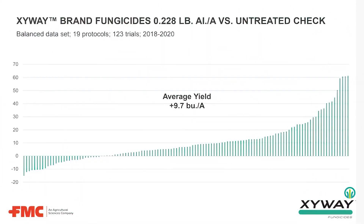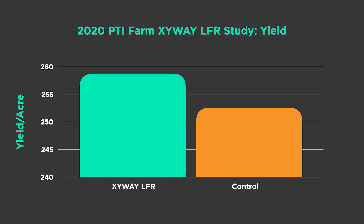Here's some more data from FMC looking at performance of Zyway across the country. They're coming up with an average yield increase of just under 10 bushels per acre — there are some big wins and some big losses, but on average 9.7 bushels per acre. What did we find at PTI last year in 2020? Not quite the 9.7 bushels — we were over 6 bushels on the positive side. But it's interesting, and if it can do what it's claimed, this looks very promising and we want to continue it in our program.